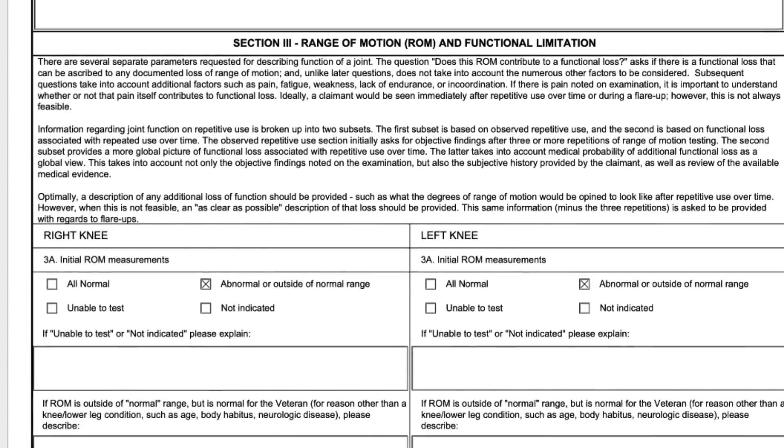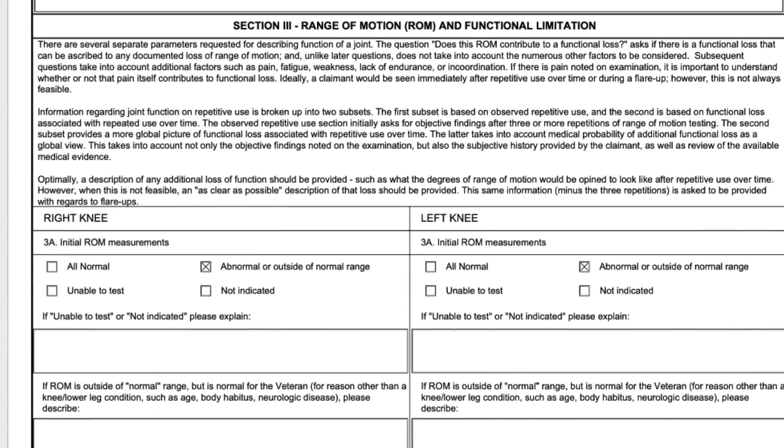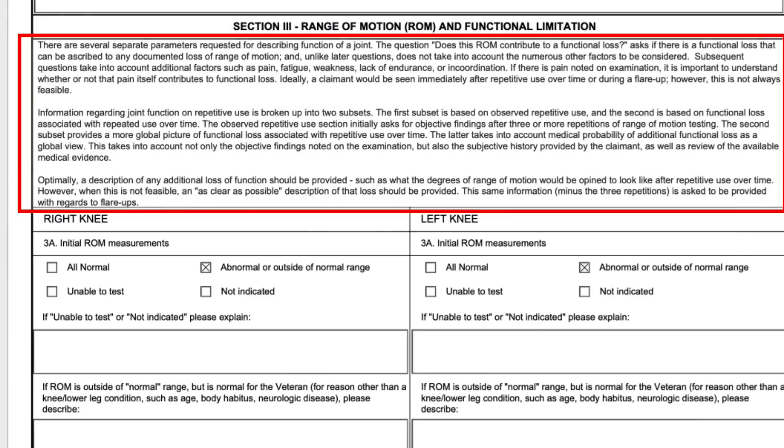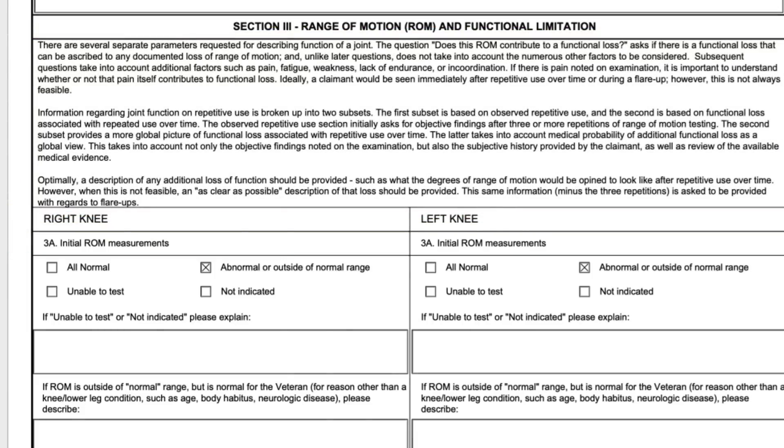Moving on to the meat of the DBQ: range of motion and functional limitation. This section goes on for three, four, or five pages and is really what they're rating you on. I have to be honest — I'm a little impressed with whoever put this together because they did a good job. It's actually compliant with a court case called Correa. I'm not impressed with how long it took, because Correa was decided in 2016 and it took the VA five years to implement it, but I am impressed with how they eventually did it.